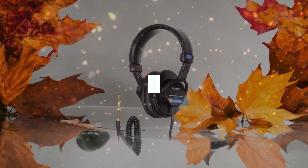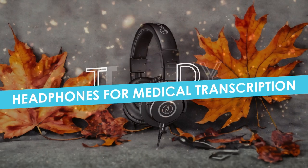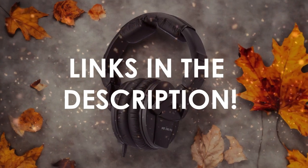In this video, I will help you find the best headphones for medical transcription in 2024. Links to all the products we mention in this video will be listed in the description. Let's get started.